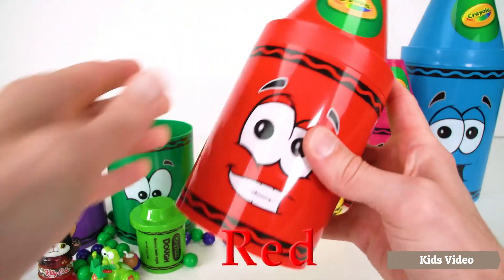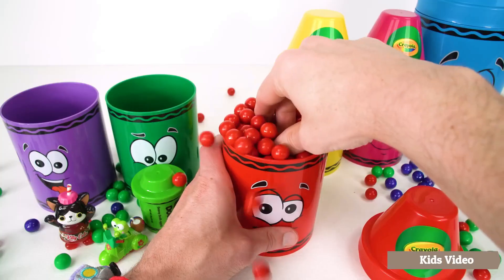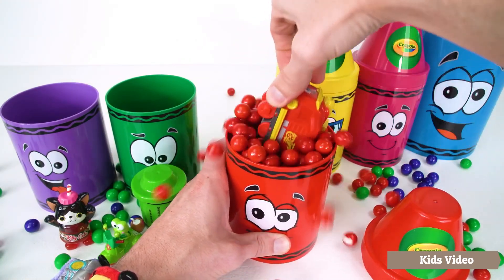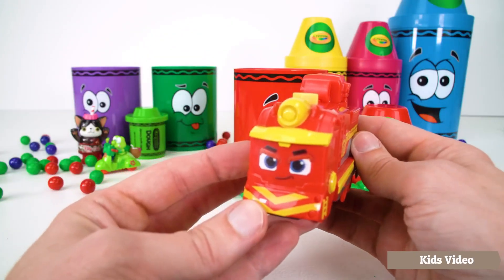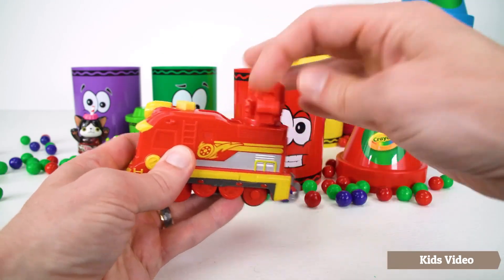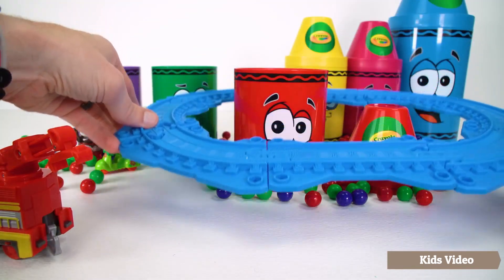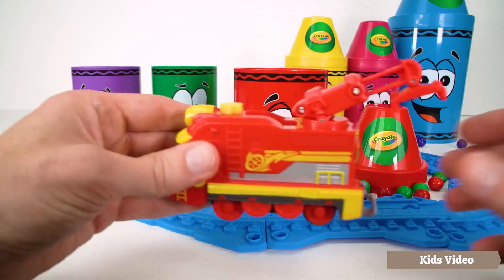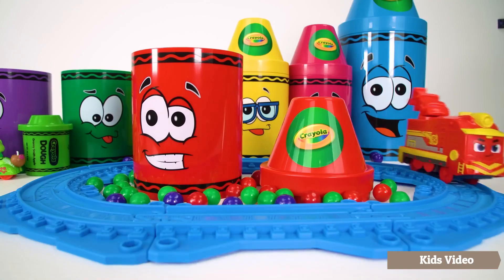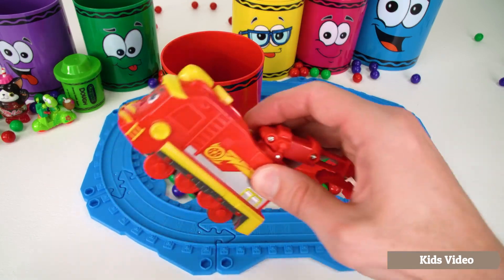Red. Let's see what's in the red crayon. I can tell there's something big in here. Wow, look at that! It's Freight Nate from the Mighty Express train rescue team, and he has a rotating rescue arm to help with missions. Let's give Freight Nate a train track. Now we can see what he can do. Off he goes. Not only is Freight Nate strong, he's fast. Great job, Nate — your mission is complete.